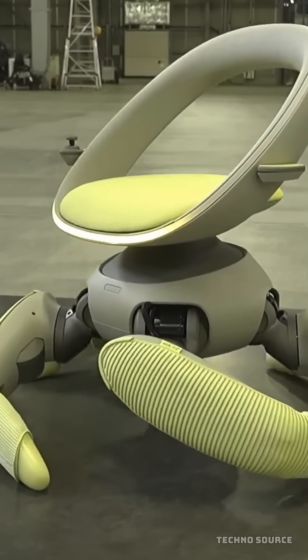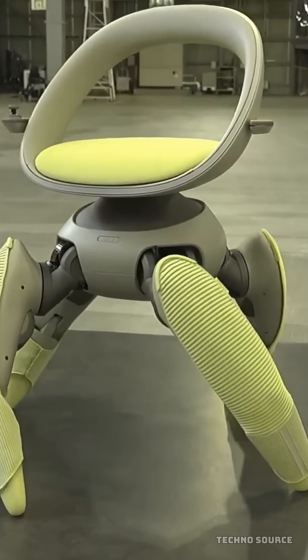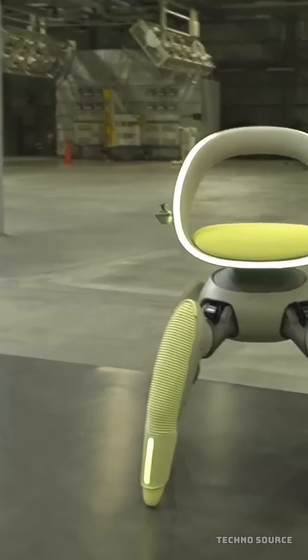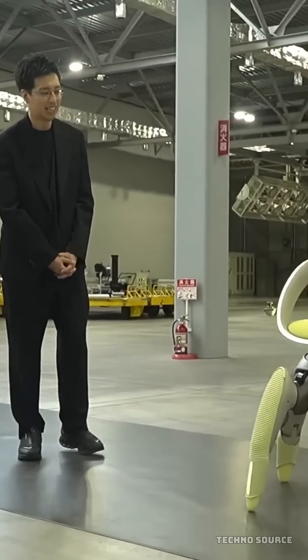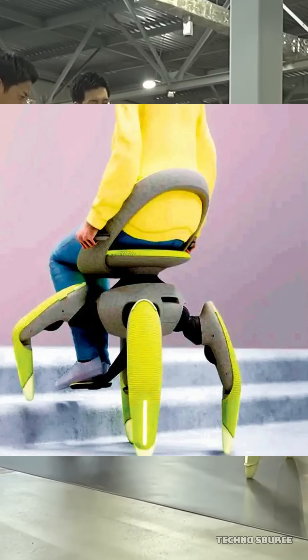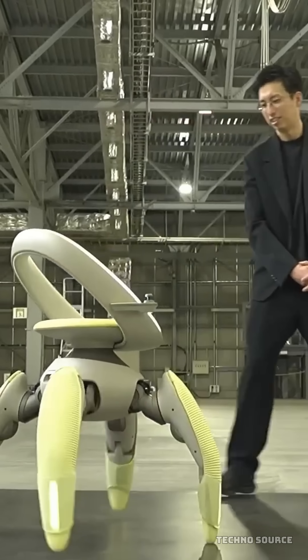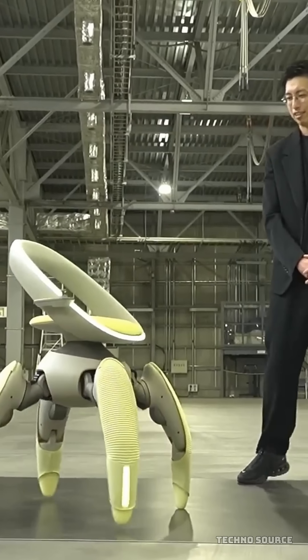You know how frustrating it is when you're facing a staircase or a rocky path and your wheels just can't get you there? Well, get ready to say goodbye to that problem because Toyota just stunned the world with a robot chair that literally walks, climbs and folds itself. This incredible device is called the WalkMe, and it's a revolutionary concept in personal mobility.